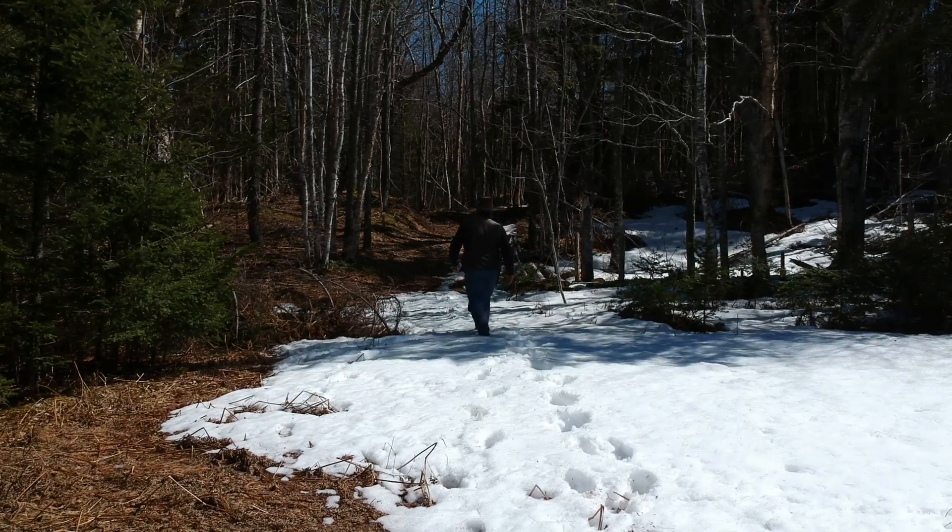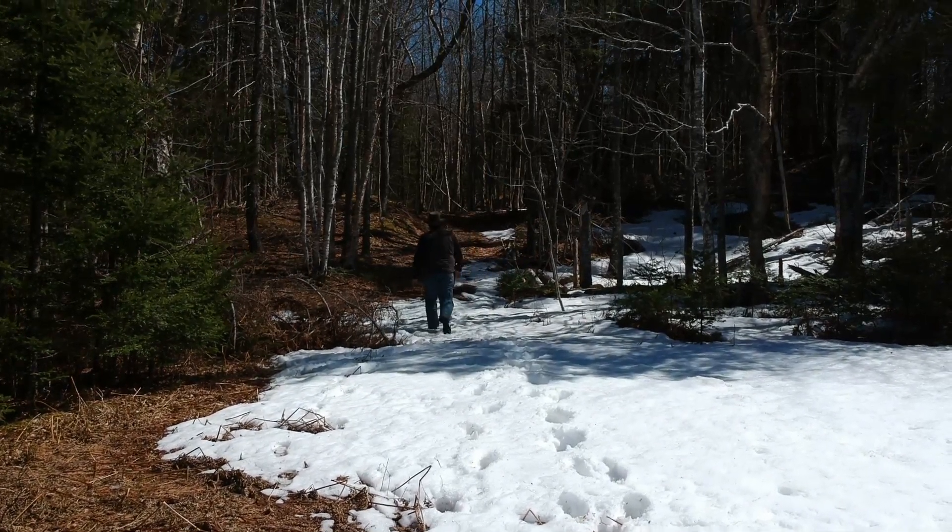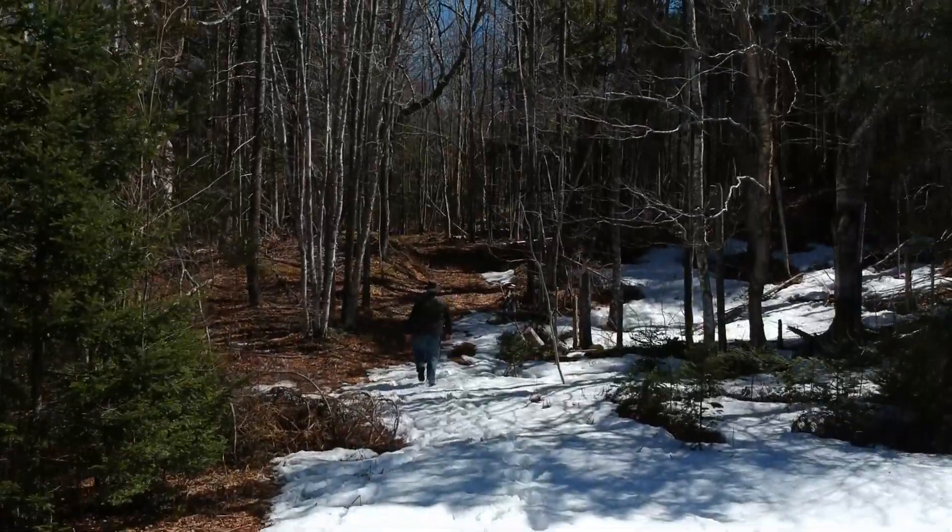Been walking for miles. I'd love to find a big mushroom back in these woods for dinner, but way too early for that though.